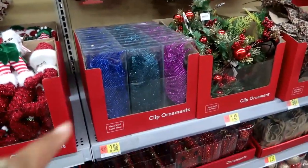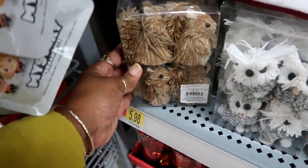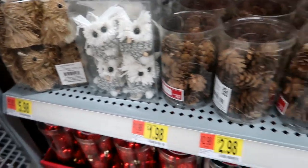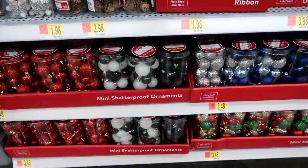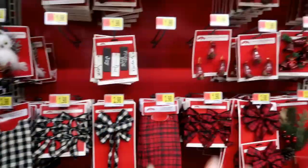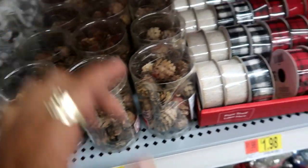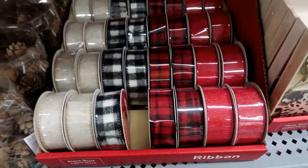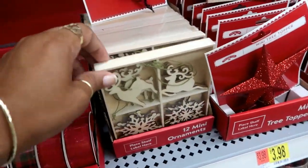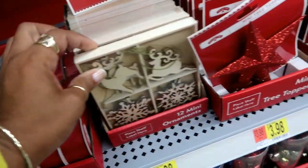Okay, so the first things I see are these woodland creatures — you got the squirrel and the owl, and you get four of them in a pack. Those are six dollars. I'm not really gonna go through the bulbs; I just want to show you the ones that are kind of different. These are $2.98, they do have some pretty ribbon for a dollar 98, and these are mini wood ornaments — you get 12 of them for four dollars.